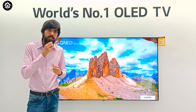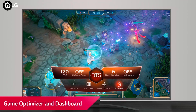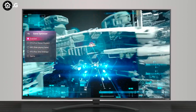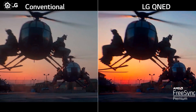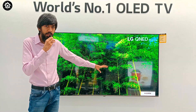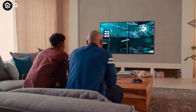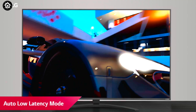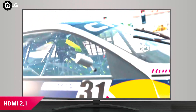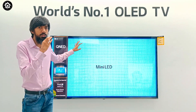Since the pandemic, the gaming market has rapidly expanded, and LG has gaming-friendly specs. The LG QNED TV is AMD FreeSync Premium certified for seamless gaming. It has a Game Optimizer feature where you can select the type of game — for example FPS or FIFA — and the screen settings adjust accordingly. The TV also has a 120Hz refresh rate, ensuring an exceptional gaming experience.